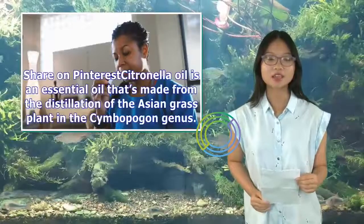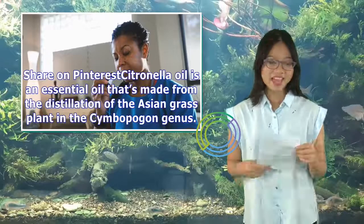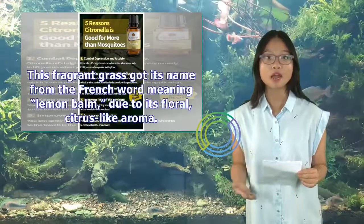Citronella oil is an essential oil made from the distillation of the Asian grass plant in the Cymbopogon genus. This fragrant grass got its name from the French word meaning lemon balm, due to its floral, citrus-like aroma.